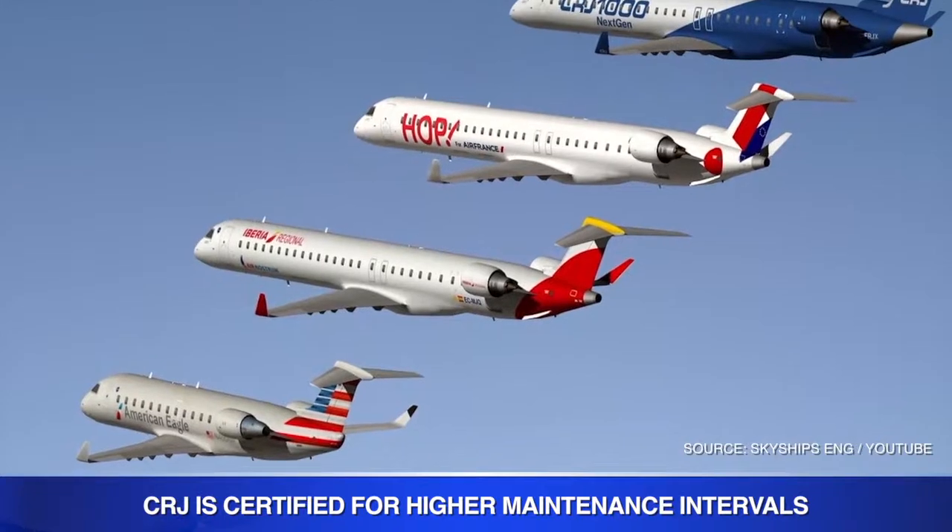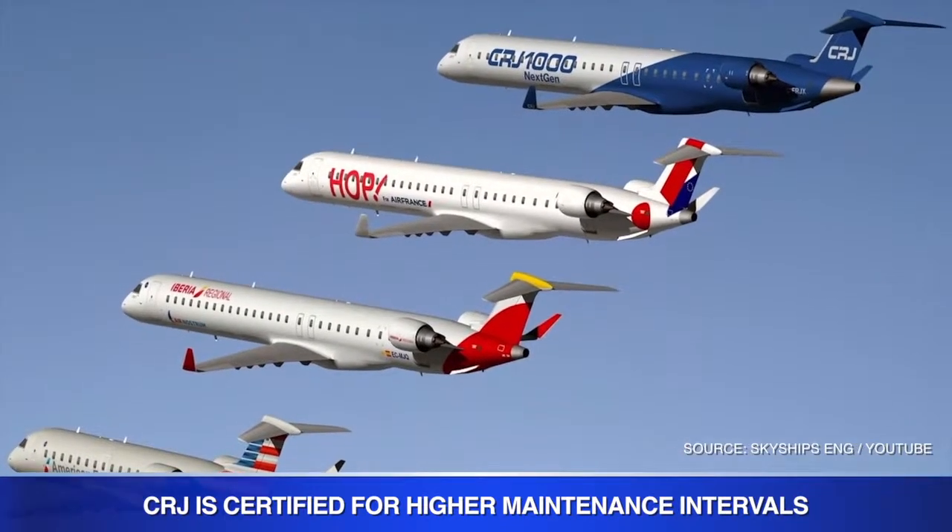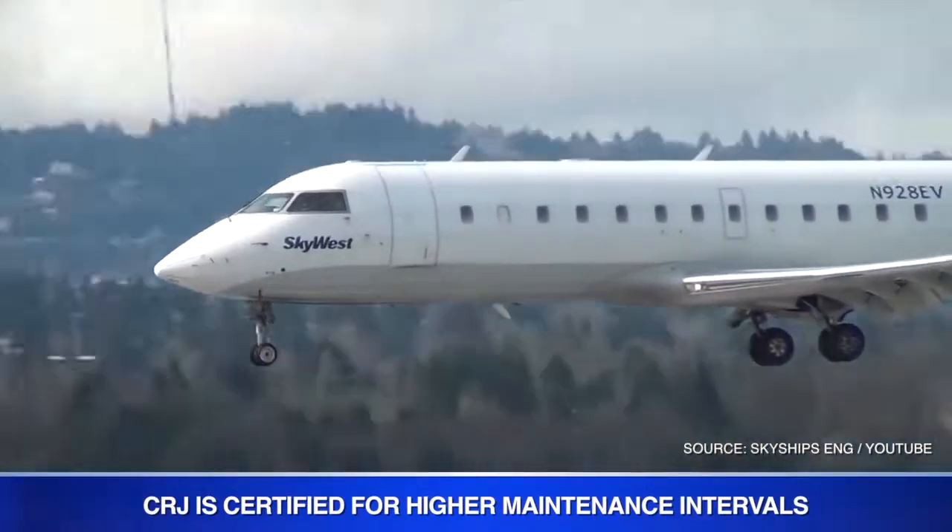The maintenance intervals, explains Bombardier, have doubled since the launch of the CRJ aircraft family, which first flew in May 1999.